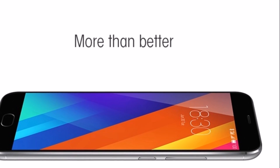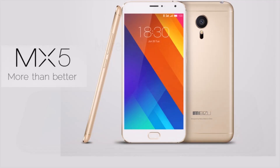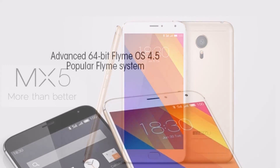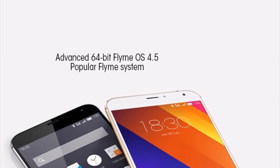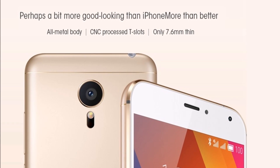Meizu M5 smartphone was launched in October 2016. The phone comes with a 5.2-inch touchscreen display with a resolution of 720 pixels by 1280 pixels at a PPI of 282 pixels per inch.